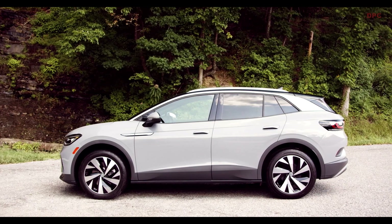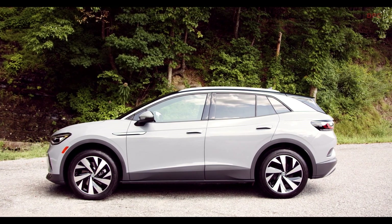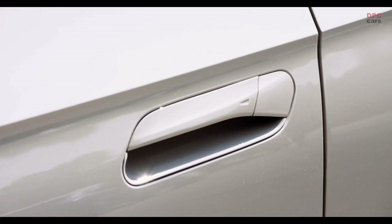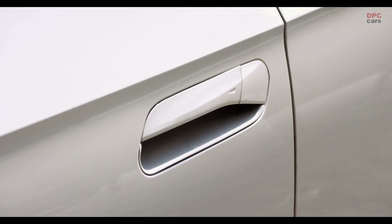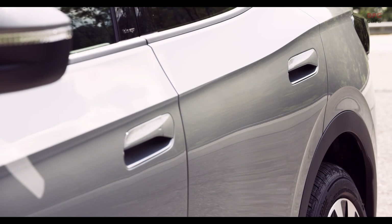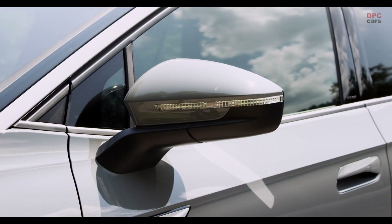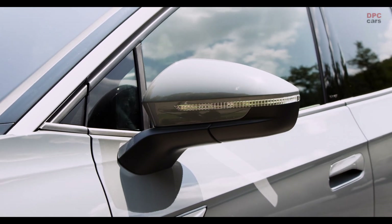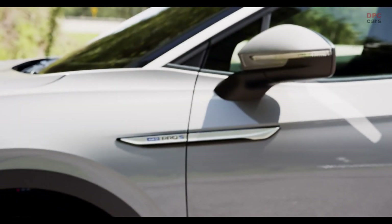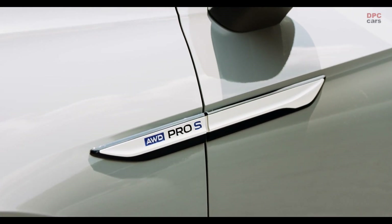Talking about the boot of the ID.4, we find SUV-sized space: with the rear seats up it offers 543 litres. The Enyaq offers about 40 litres more, but when you fold down the rear bench you find 1,575 litres, which is a really nice number. There's also a second floor underneath and an extra hidden compartment — great for storing things that won't roll around and that nobody can see from the outside.